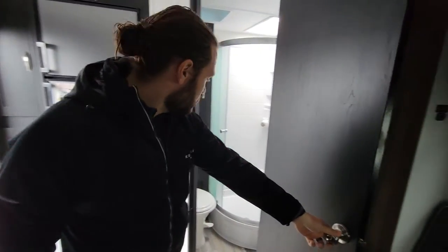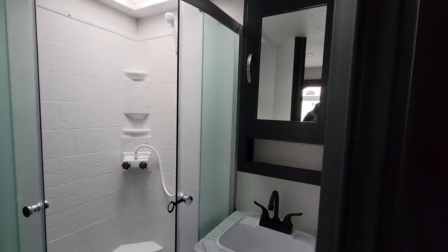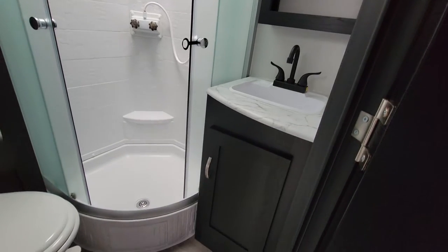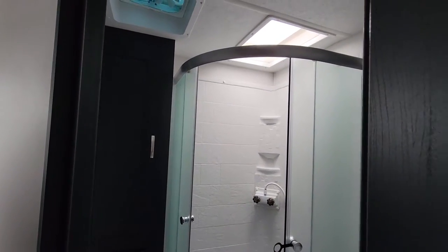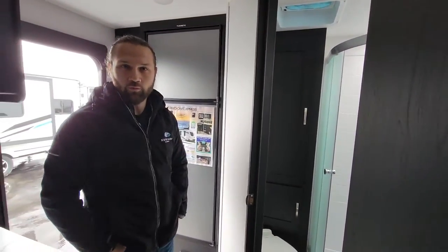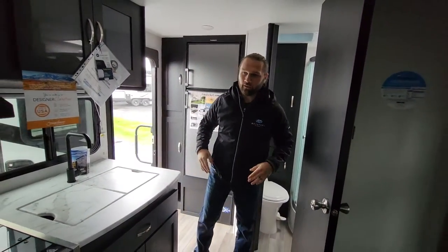I didn't mention the rear bath — you've got a little extra room in the bathroom compared to some other models. You have a nice vanity with the medicine cabinet and a nice rounded shower to give you a bit more surface area in there. You also have a linen closet in the bathroom to store your towels and any other miscellaneous items.